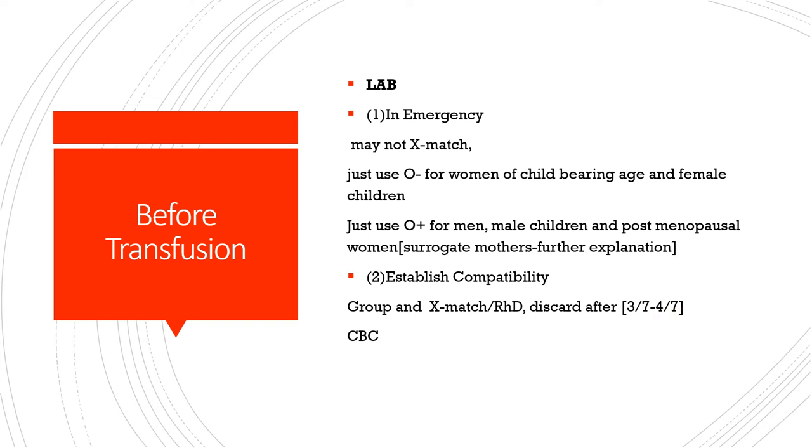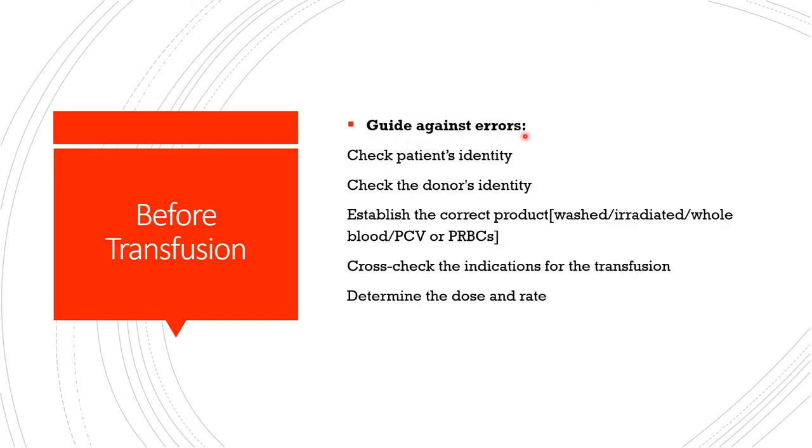Establish ABO group and cross-match compatibility. Discard blood after three to four days. To prevent errors and complications, check the patient's identity, check the donor's identity, establish the correct product — confirm it's what the physician prescribed, as whole blood is different from packed cells — and cross-check the indications for transfusion.